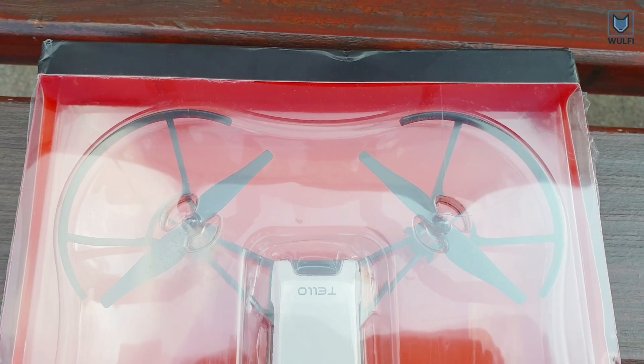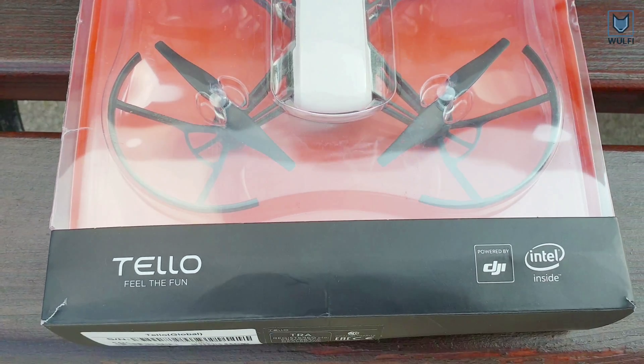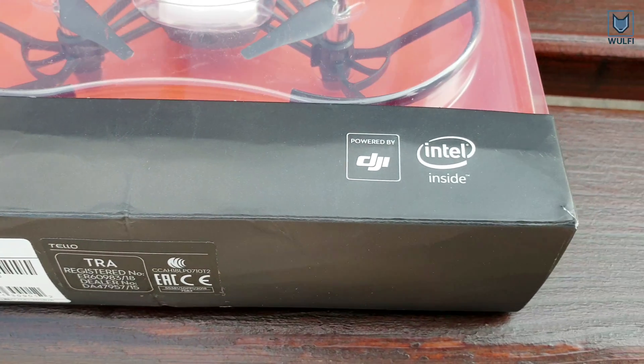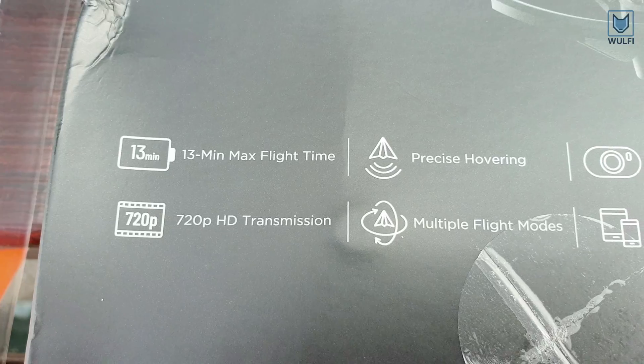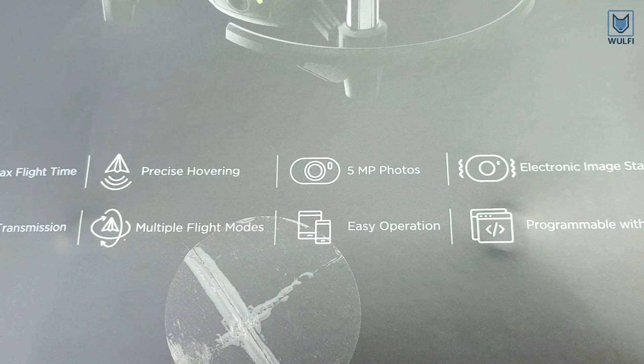We want to show you the smallest and cheapest drone you can get from DJI, the world market leader in drones. This DJI-powered drone also has Intel inside. This is Tello. Tello costs only about 100 US dollars.